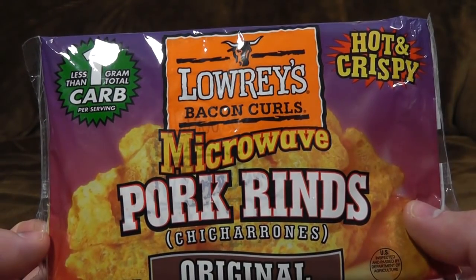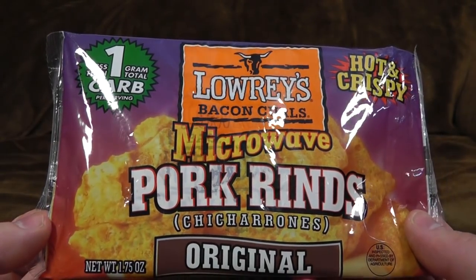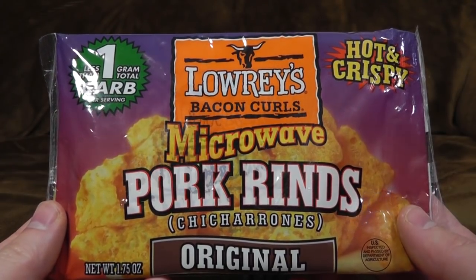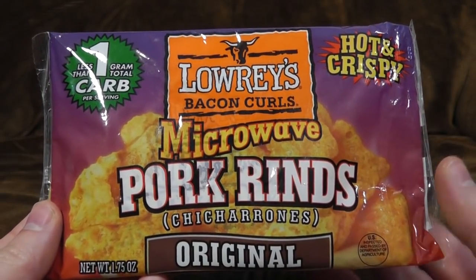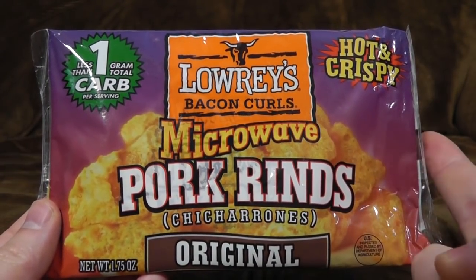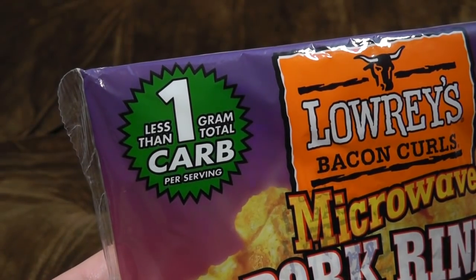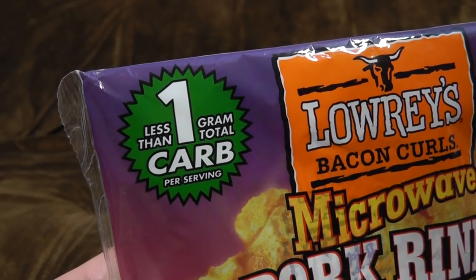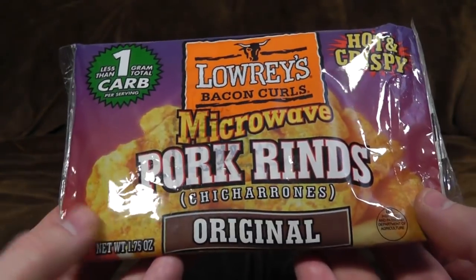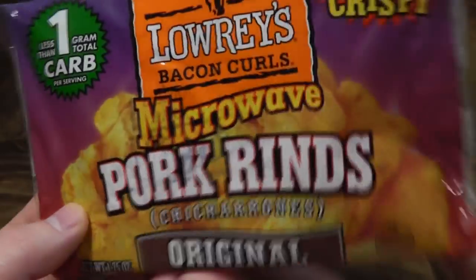Hot and crispy — together at last. So, pork rinds — they're not quite like pork scratchings. They're more fluffy and a little bit less dense. They don't tend to have the fat and the hair sticking out, which, as we all know, is an important part of a real pork scratching. So yes, this is more of an American thing. Less than one gram total carb per serving — that's disappointing. I'm sure the massive amounts of salt will make up for it. I think we've got hot and spicy here somewhere, but we'll go for original.